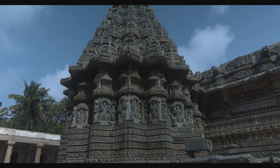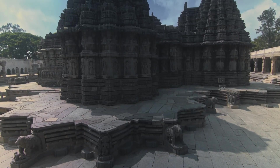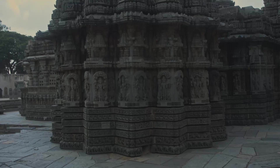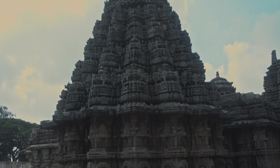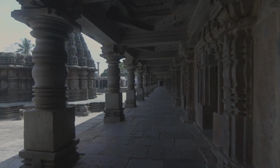This beautiful Keshava temple is located in Somanathapura in Karnataka, on the banks of the river Kaveri. The main temple is in the centre of three symmetrical sanctums depicting different forms of Vishnu, and is bounded in a courtyard with pillared corridors with small temples.